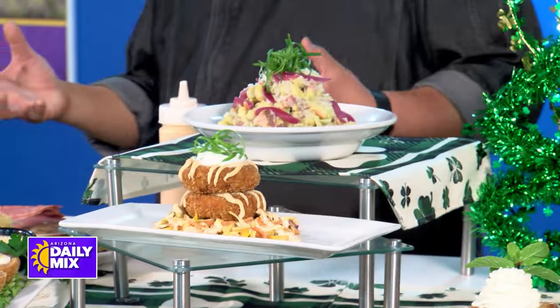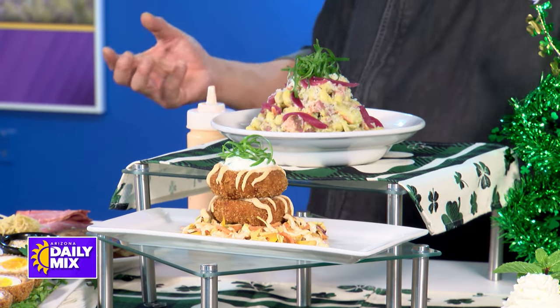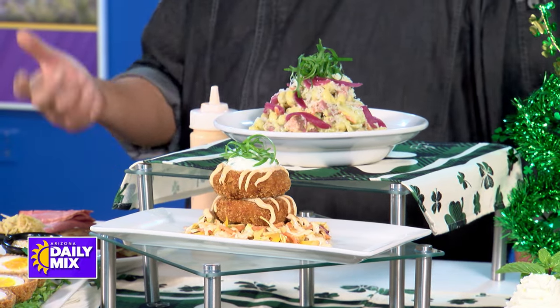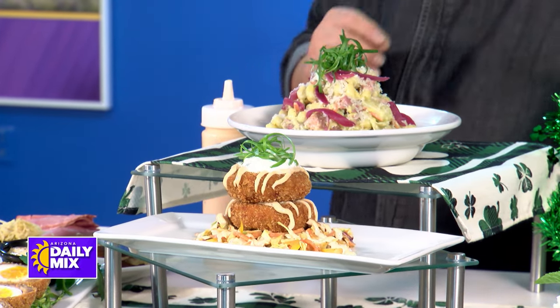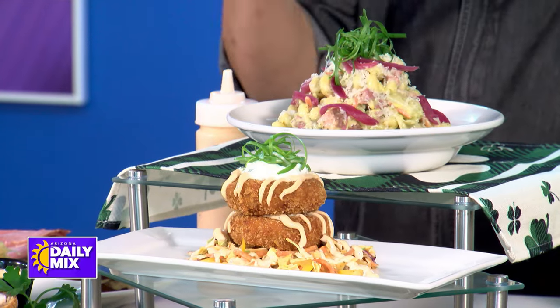Of course, we've got to have potato cakes. So this is potato cakes with bacon, cheddar, scallions, onions, deep fried, panko breaded, served with sour cream and chili aioli.